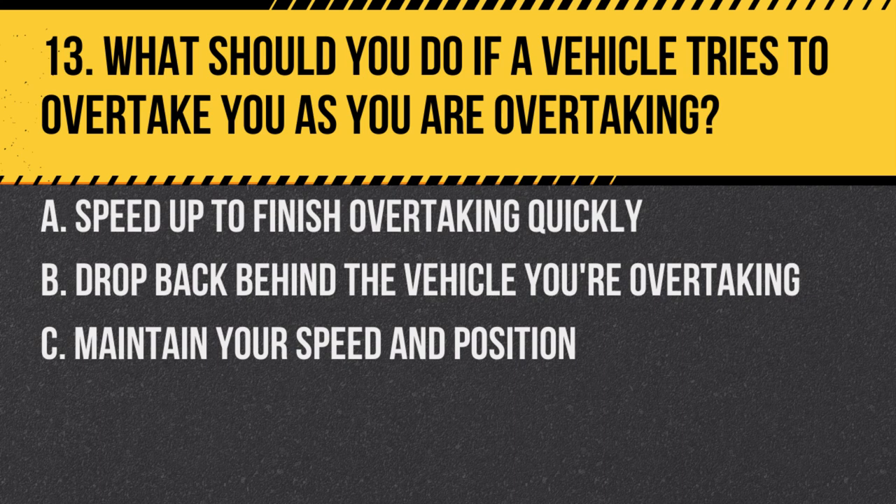Question 13. What should you do if a vehicle tries to overtake you as you are overtaking? A. Speed up to finish overtaking quickly. B. Drop back behind the vehicle you're overtaking. C. Maintain your speed and position. Answer: B. Drop back behind the vehicle you're overtaking. It's safer to drop back and let the vehicle pass than to risk a dangerous situation.